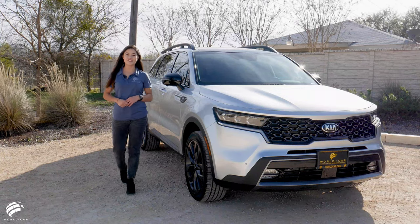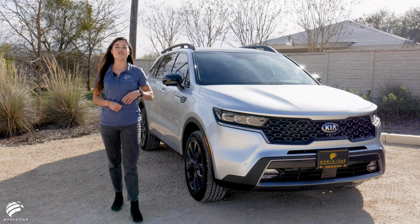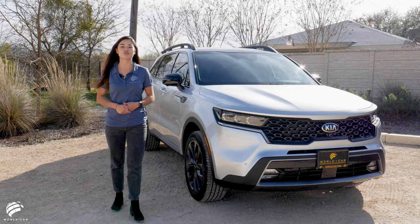With its bold, refreshed exterior design that features sharper lines and modern details, the 2021 Kia Sorento was recognized in the transportation category at the annual Good Design Awards.